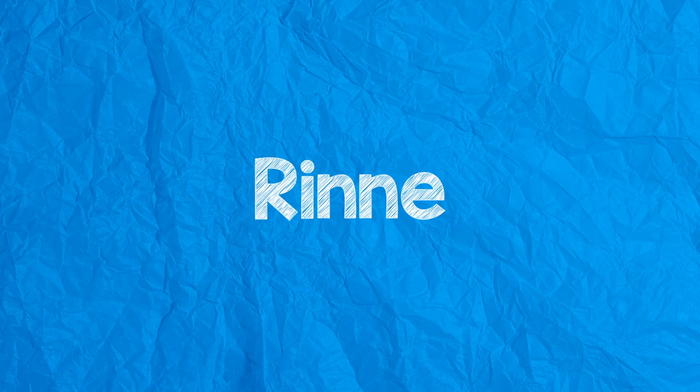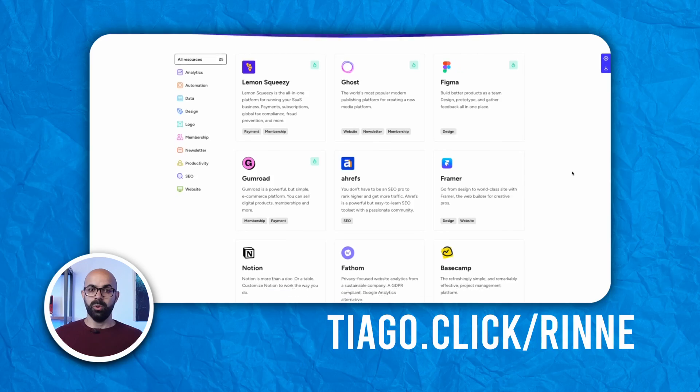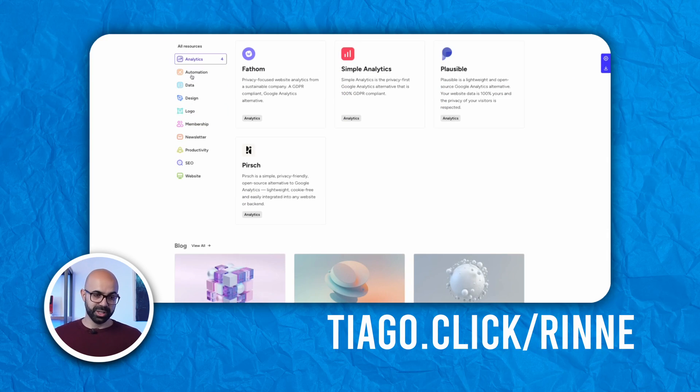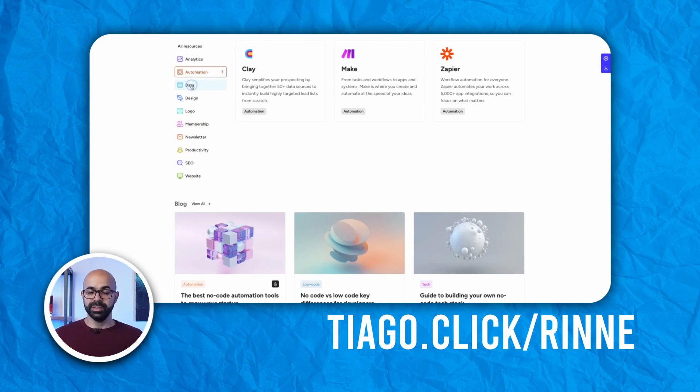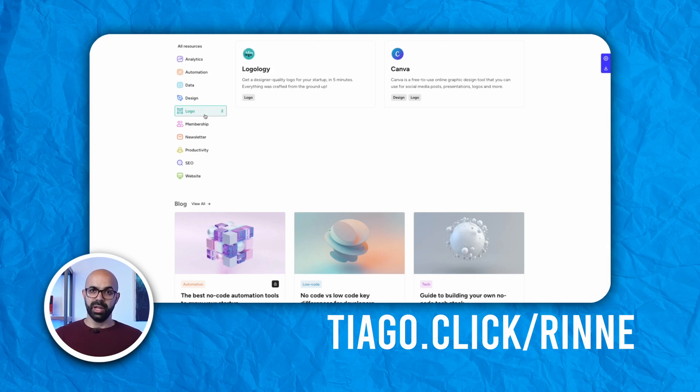Ryan is the first theme on the list, and it is a special one. This theme's homepage has some filtering capabilities like Yelp or the Yellow Pages. Imagine this: you have a site about farm animals. With Ryan, it will be easy to only show posts about cows, horses, or pigs, instead of a chronological order with all the posts mixed together.